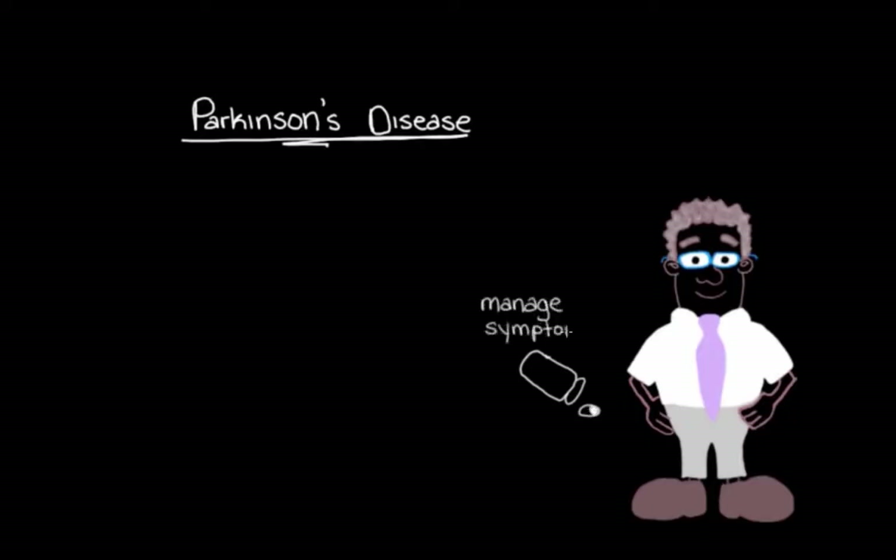Our patient has recently been diagnosed with Parkinson's disease, and we need to figure out what medications we can give him to help manage his symptoms. Notice I said 'manage' instead of 'treat' — that's because we don't currently have any medications that can completely get rid of the symptoms of Parkinson's disease.